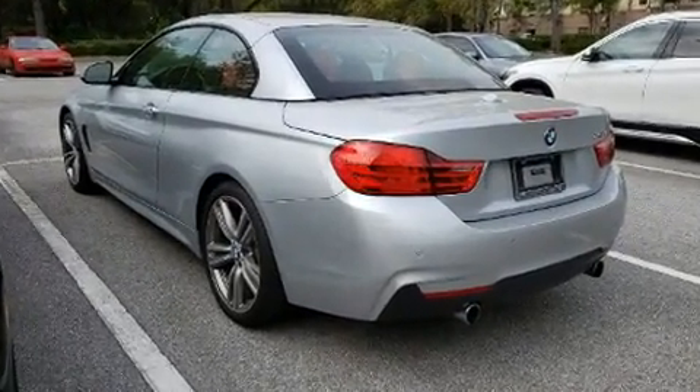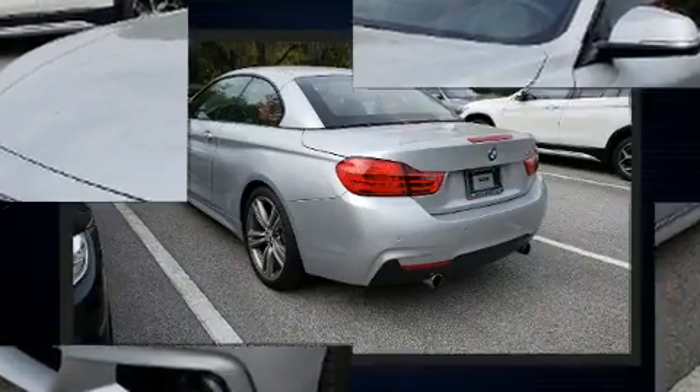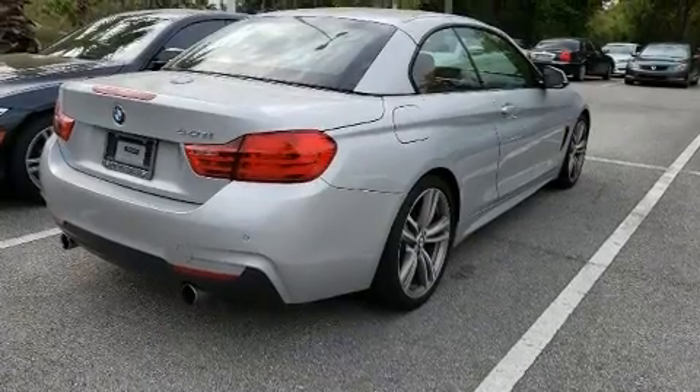BMW made sure to keep road handling and sportiness at the top of its priority list. It features an automatic transmission, rear-wheel drive, and a three-liter, six-cylinder engine.